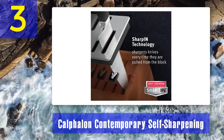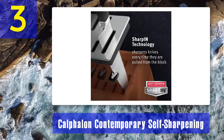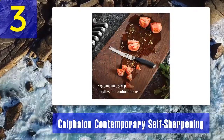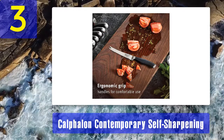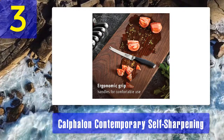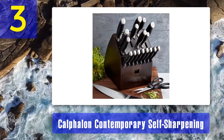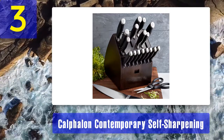The knives are set into a wooden block and feature the same labeling markings on their hilts as the first Calphalon set, making it quick and easy to figure out which knife is which. Pros: excellent labeling, plenty of knife variety, high-quality and beautiful wooden block, and both varieties of steel used are great. Cons: pretty expensive compared to other knife sets, and some of the ceramic sharpeners can wear out quickly.